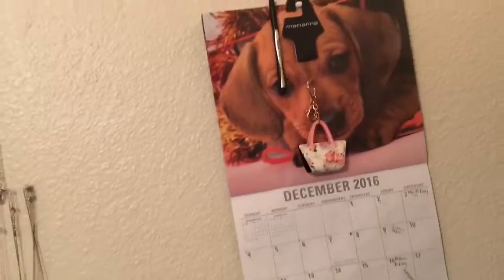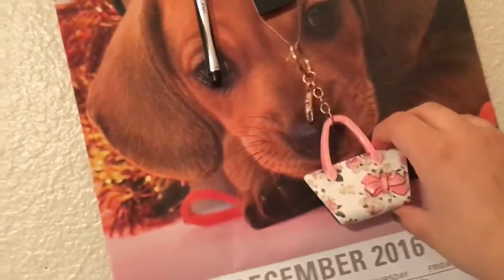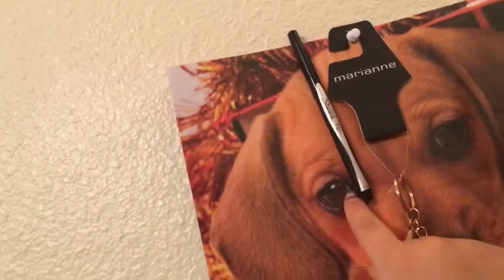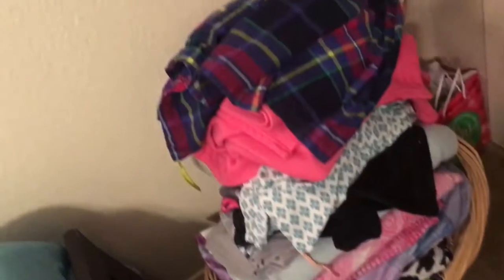On the closet door I have scarves, belts, little cover-up jackets, sweaters, kimonos, and stuff like that. Then I have my calendar, and it has this little kitchen figurine that my grandma got me from Puerto Rico. I use a Sharpie pen to mark off the dates — I need to get a new calendar because it's New Year's Eve today and tomorrow's New Year's. I also have a basket with my blankets in it and my pajamas on top.